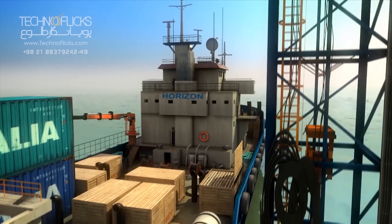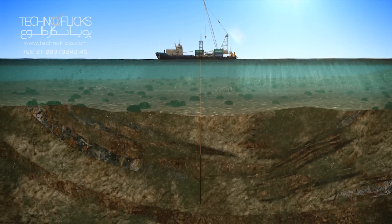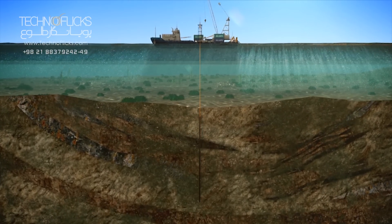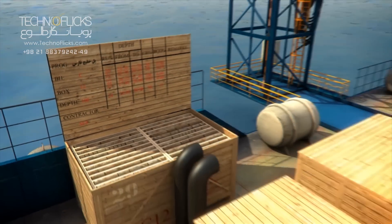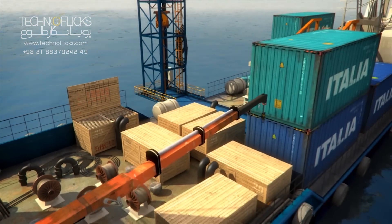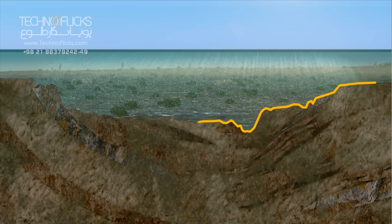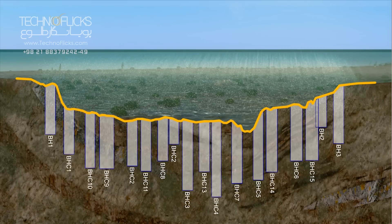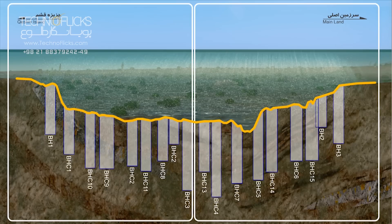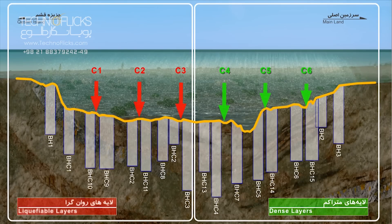In order to get sufficient knowledge of the nature and behaviour of the seabed material, sampling is done by drilling 18 boreholes at depths of 50 to 100 metres from the sea. The geotechnical testing results reveal that there are compact layers on the mainland side and liquefiable layers on the island side.